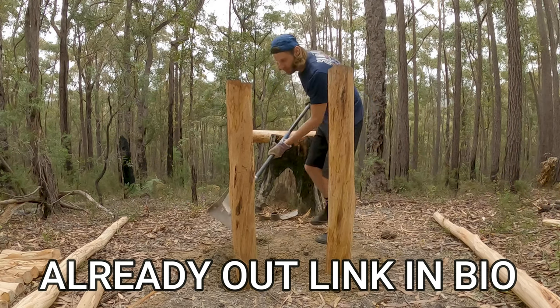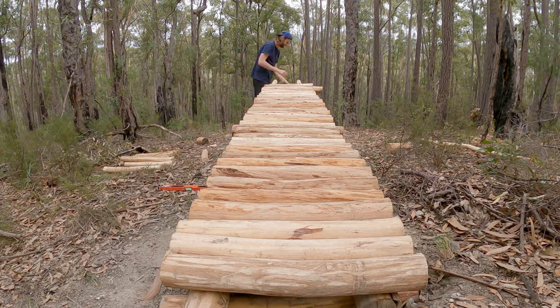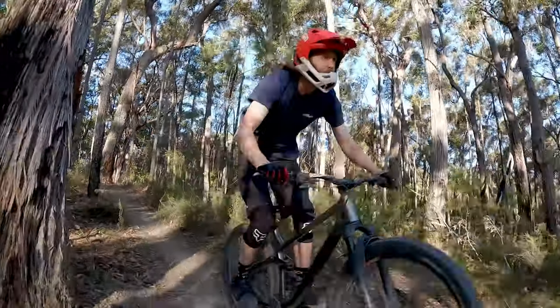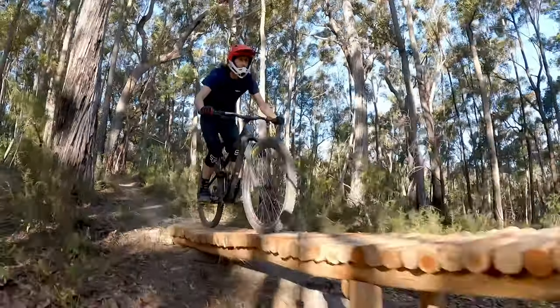The next video Luke is editing right now features the stump drop — a big wooden bridge built up to an old stump that you ride along and drop off the back of. He built a removable chicken bridge as a down ramp to the dirt for a confidence booster, which also makes the trail more accessible. Beginners can roll down it, and if you want something more gnarly you can remove it for about a four or five foot drop.